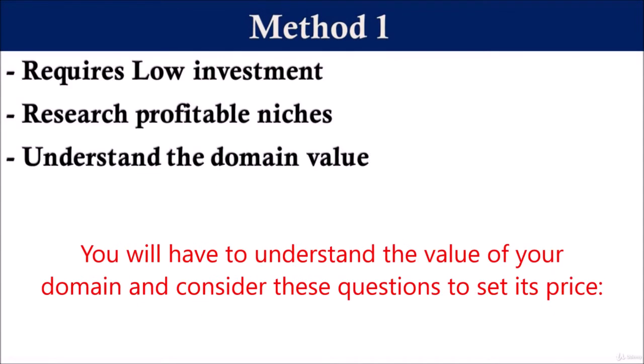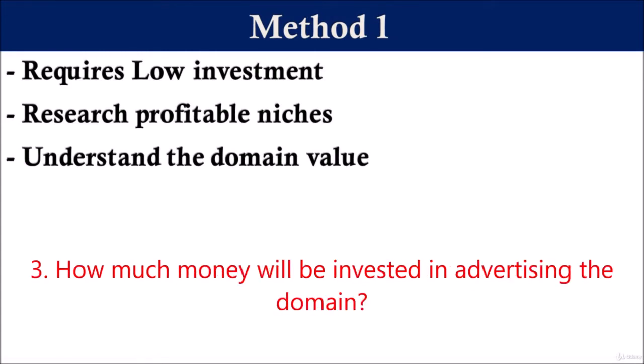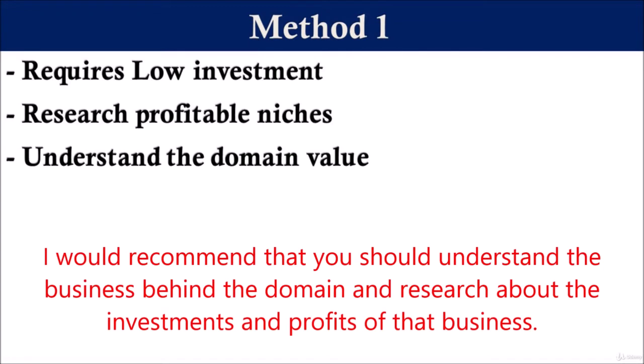You will have to understand the value of your domain and consider these questions to set its price: Think about who might buy your domain, how much profit can be earned using that domain, how much money will be invested in advertising the domain, and whether it is a large business domain name or a small business domain name. These are some example questions you must consider before setting the sale price. I would recommend that you understand the business behind the domain and research about the investments and profits of that business.